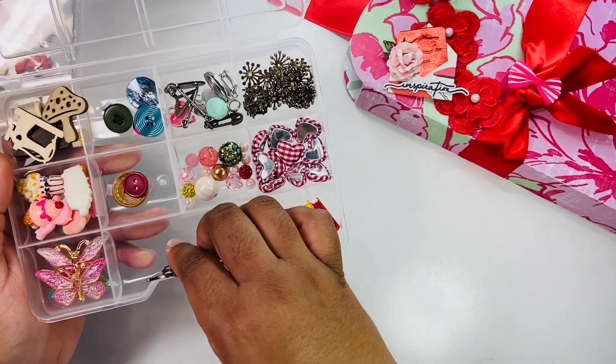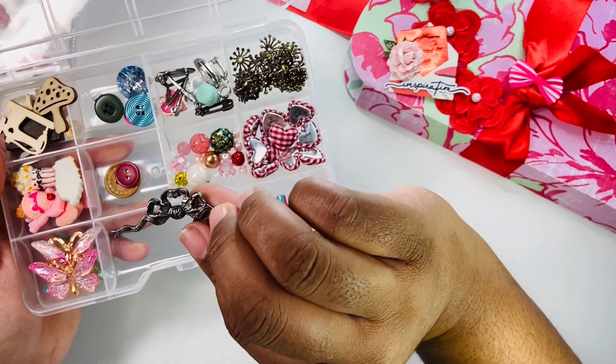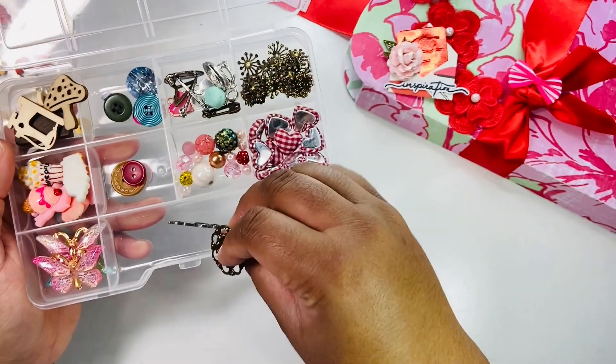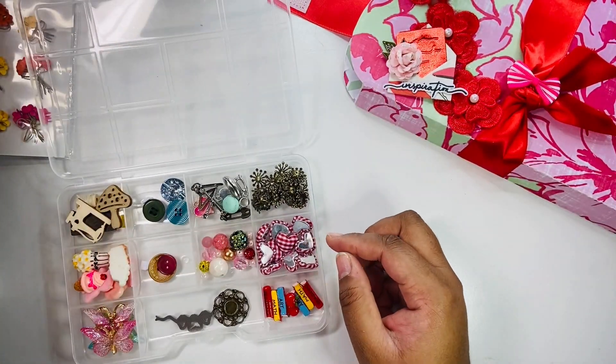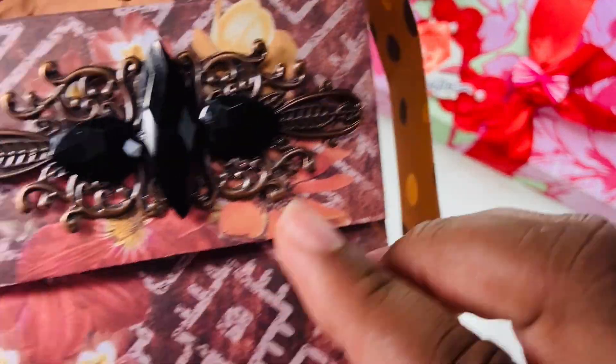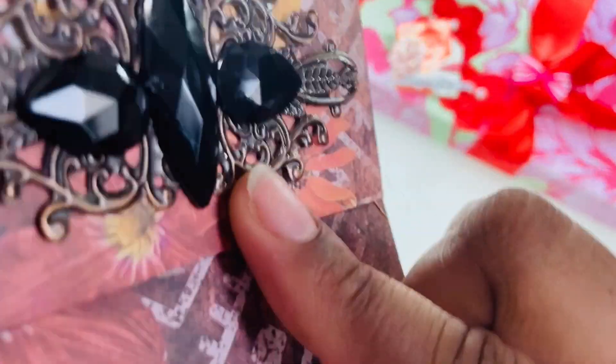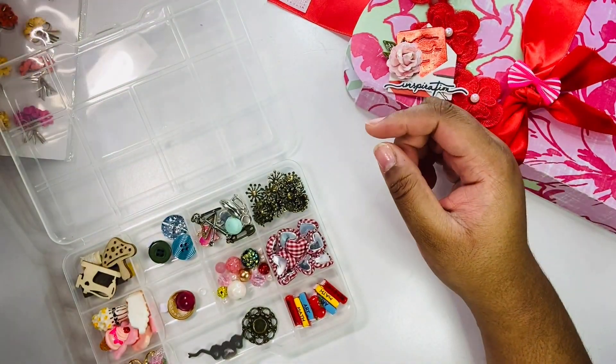She also has some large filigree shapes — here is one that is a bow and one that is a circle. She gifted me two of these; they didn't have gems on them, but I added those myself from Michael's. Like I said, I've already been putting things to use.